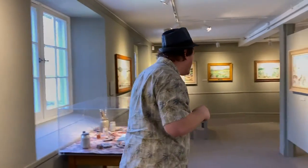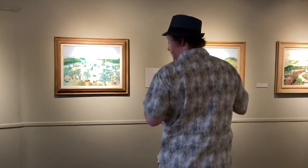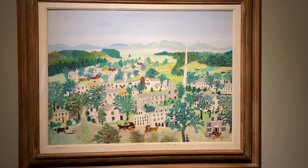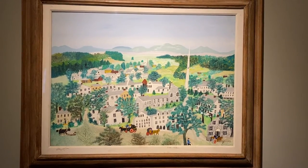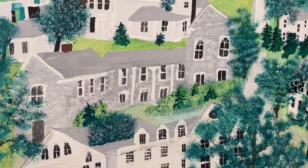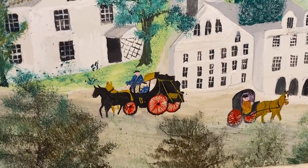Why don't we take a quick walk over to two other paintings — in this case, actual paintings of Bennington. Here you have the monument again. The monument is kind of an iconic emblem of Bennington if you're painting a picture of it. But you also have right here in the center of the picture the Bennington Museum, as it looked after our first major addition in 1937.